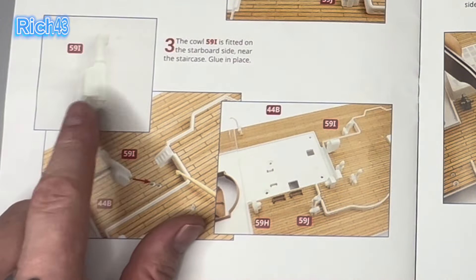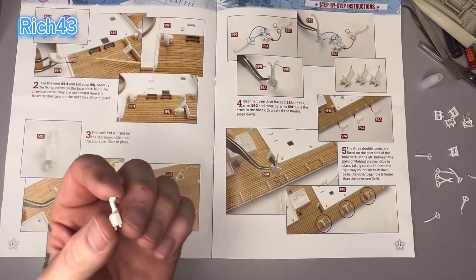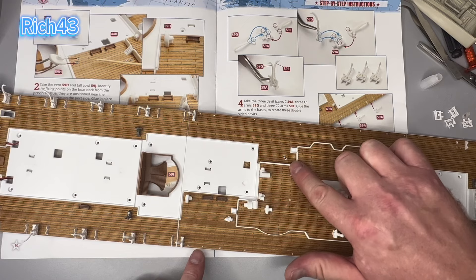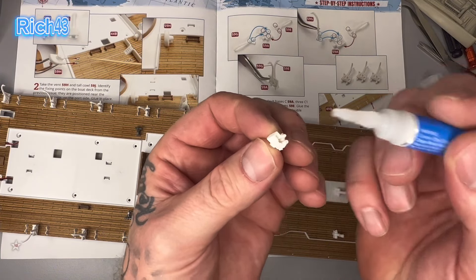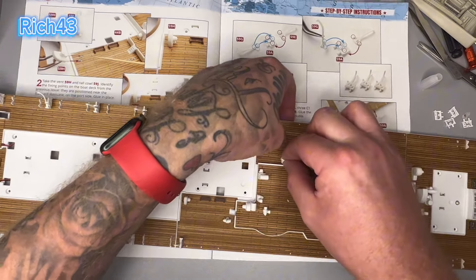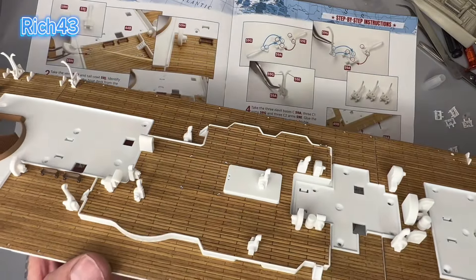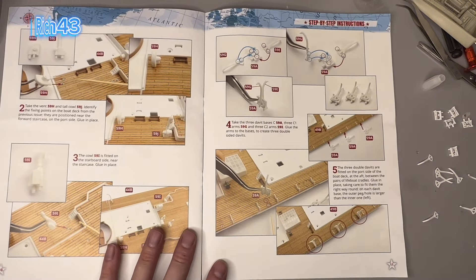Instruction three: coal 59i is fitted on the starboard side near the staircase — glue into place. Here we have 59i. Bring the deck back up and look at the diagram — that's where 59i is going on the deck. Apply a little bit of glue to the pins, big pin into the big hole, little pin into the little hole. There we go, that's all done. How cool does that look? I'll give a shot of this deck at the end of the video, so stay tuned.